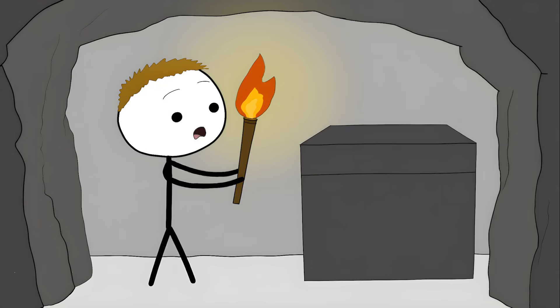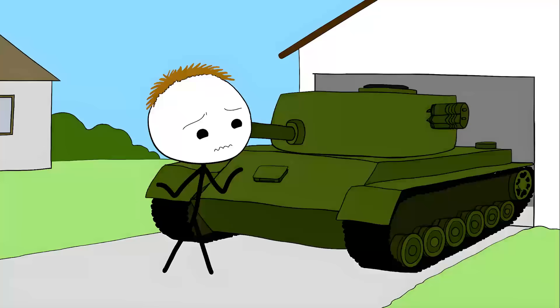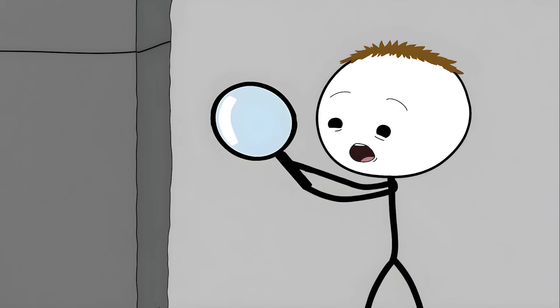Number 3: the Serapeum boxes. Deep underground in Egypt there's a network of tunnels filled with massive granite boxes, carved with the kind of precision that would make modern engineers jealous. The tunnels leading to where these boxes are placed are barely wider than the boxes themselves — it's like trying to parallel park a tank in your garage, if your garage was underground and you had no heavy machinery. These boxes were supposedly made thousands of years ago with copper chisels and stone tools. The lids alone weigh 25 tons each and were placed perfectly in tight underground spaces.